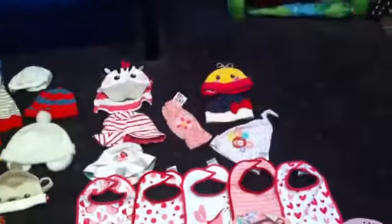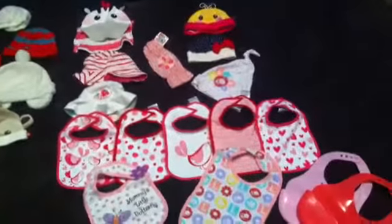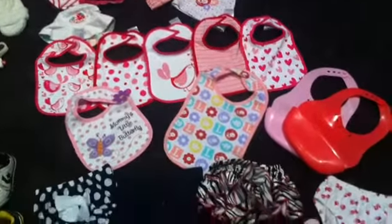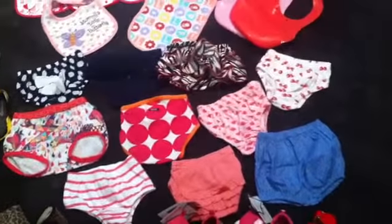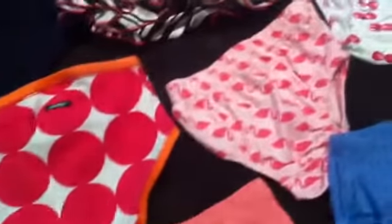And then girls — I have the least hats in girls than anything else, and then I have the most nappy covers. I did buy some dresses from Coles and they came with matching nappy covers, which is awesome.